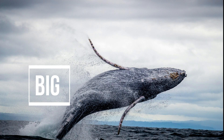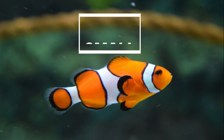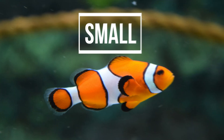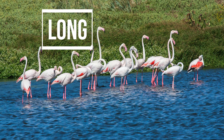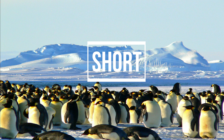Big. The whale is very big. Small. The clownfish is very small. Long. The flamingo has got a long neck. Short. The penguin has got a short neck.